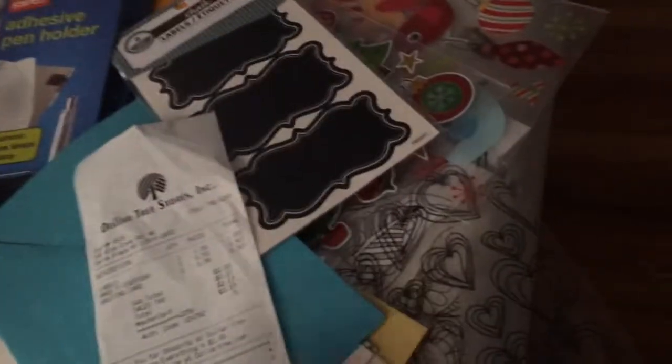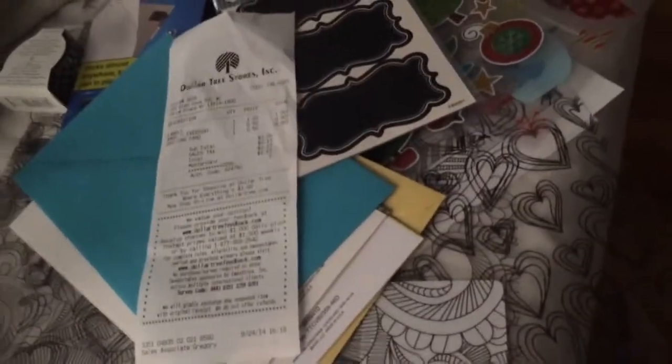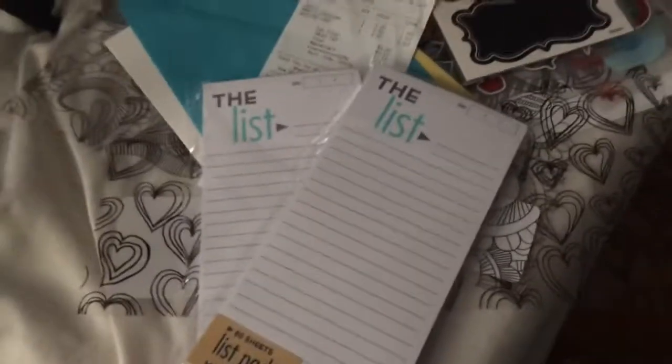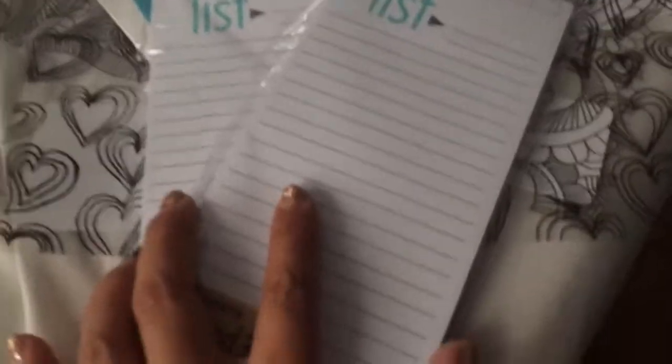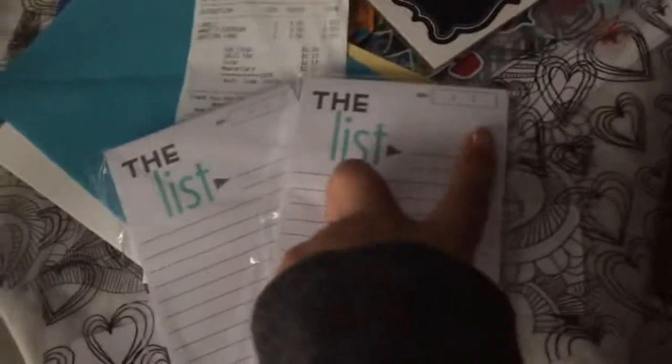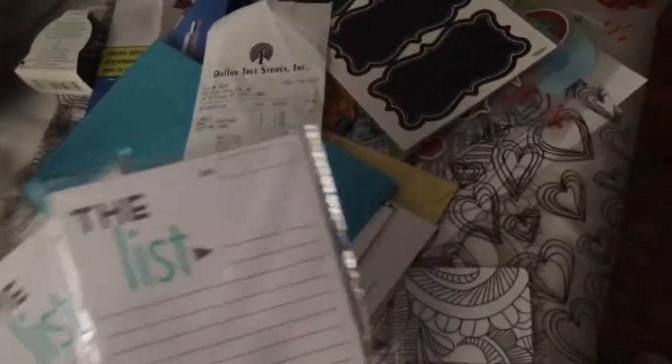That was two bucks at Dollar Tree. Then I went to Target and picked these up from the dollar bins. They didn't have a ton — some other pads but I already had them. They don't stock up very often, but I like these because they have the date on them and they're cute pads.